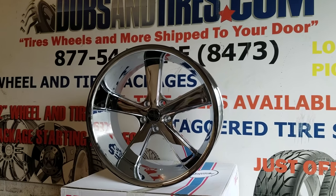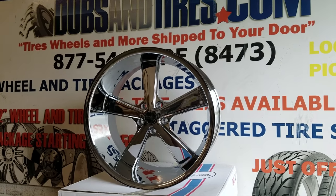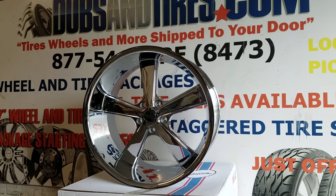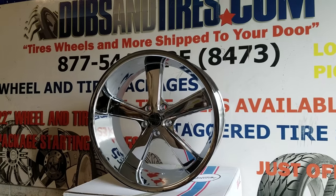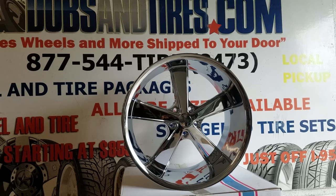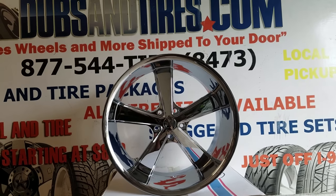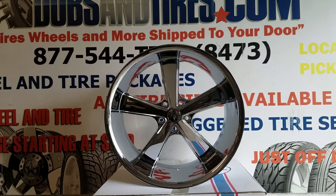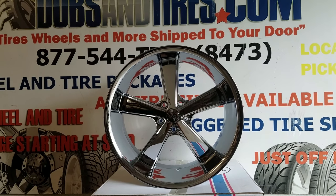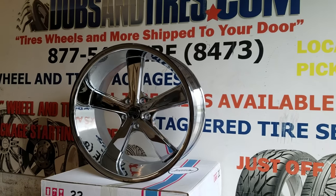Great looking wheel — it was actually discontinued for a while, but due to popular demand and shops like myself calling and complaining, they have brought it back in 5-on-5, which is 5x127. Very popular wheel for the Chevy C10, Monte Carlos, the Impala SS 94 through 96, and a lot of other vehicles that come in 5x127.